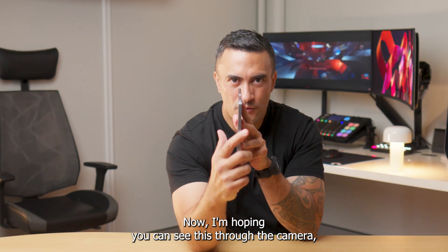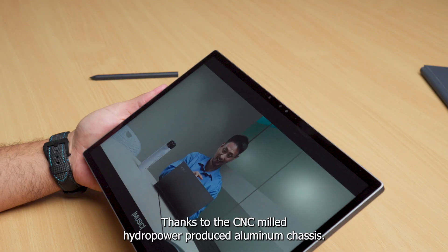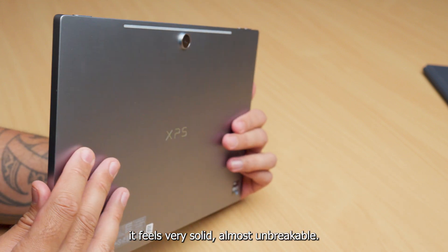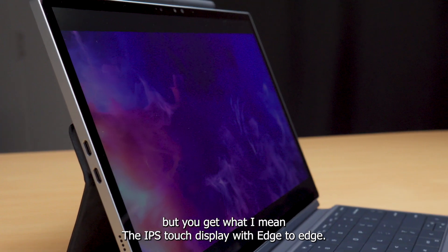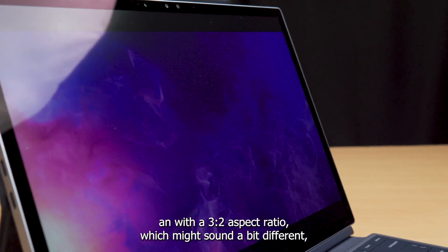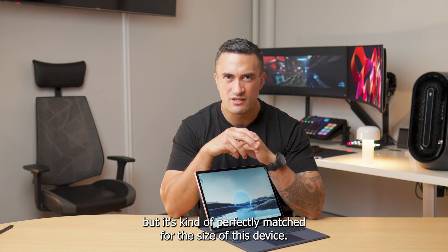There is a very strong industrial design look and feel to this, thanks to the CNC milled hydropower-produced aluminium chassis — it feels very solid, almost unbreakable. The IPS touch display with edge-to-edge Gorilla Glass has a 2880 by 1920 resolution with a 3-by-2 aspect ratio, which might sound a bit different but it's kind of perfectly matched for the size of this device.